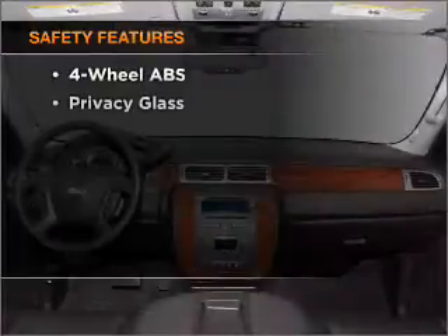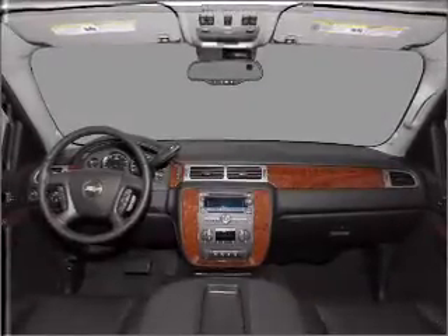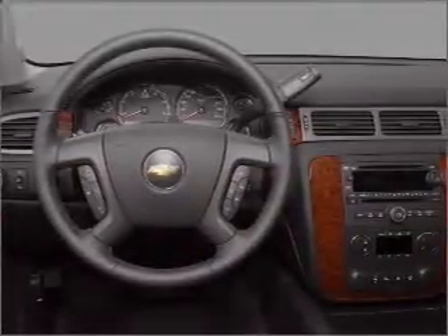And for your peace of mind, the following safety equipment is included: front ventilator disc brakes, passenger airbag, side airbag, curtain head airbags, stability control, daytime running lights.